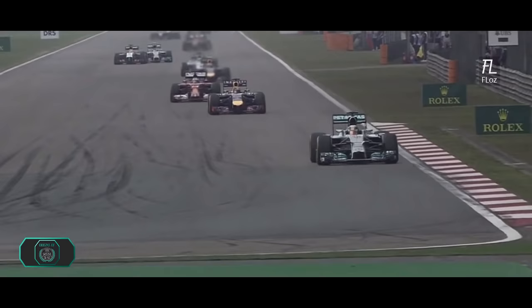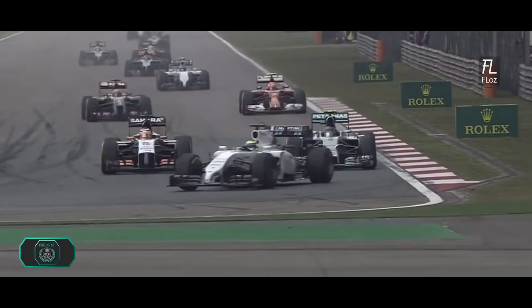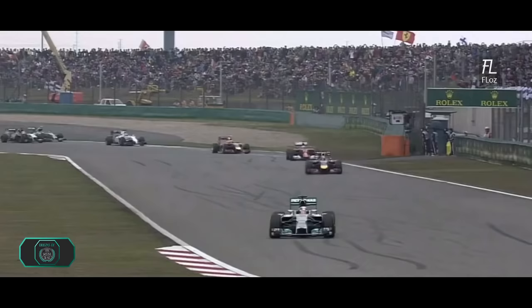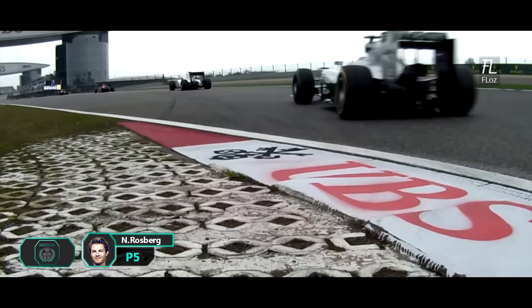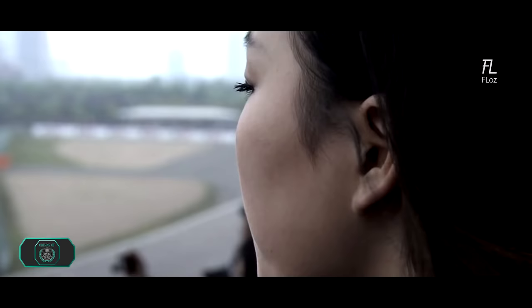Hamilton already quite a long way clear. There goes Nico Rosberg making a move on Nico Hülkenberg into turn 14. Grosjean on Kimi Räikkönen as well going wheel to wheel. Hülkenberg goes through on the inside past Nico Rosberg. And now Rosberg has got the inside line round the final corner, and he makes the place.